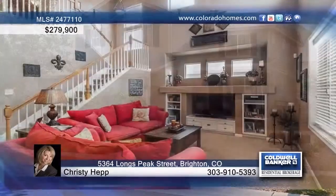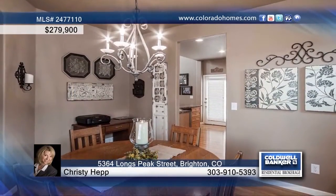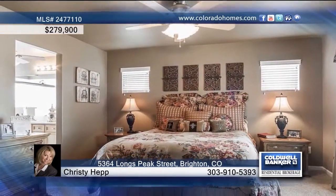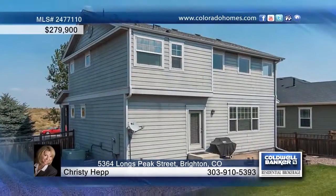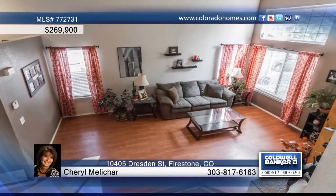This charming three-bedroom, three-bath home features an easy-flowing floor plan complete with a family room with fireplace and formal dining room. The spacious kitchen includes all appliances and you'll love the fantastic master suite. The full unfinished basement is ready for your personal touches. Christy Hepp says don't wait to call to find out how to make it yours.